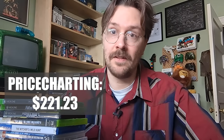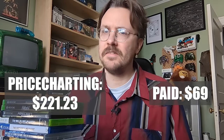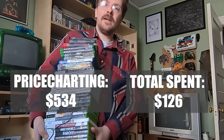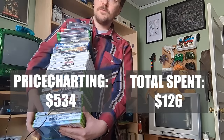Here's everything I found at Goodwill in just the second half of this video. I put it all into price charting and we are looking at a grand total of $221.23. For this stack I spent $69. Not bad at all. If you take all the Goodwill pickups from the first half of the video and throw them on top of the second half, we're looking at a grand total price charting value of $534, and my total spent was $126. That's including the guitar. So yeah, we did pretty good on this one for sure.